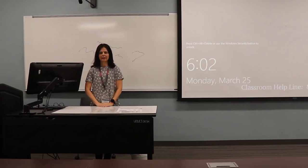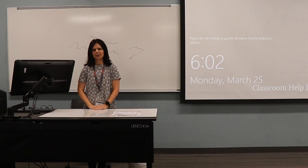Hi, I'm Mary Mailer. I'm a program manager for distance learning in the College of Engineering here at Texas Tech University.